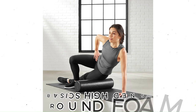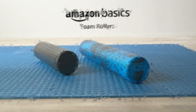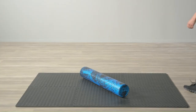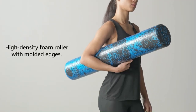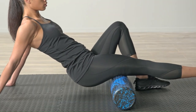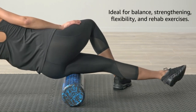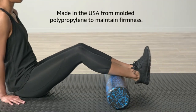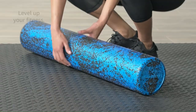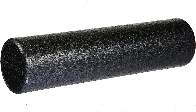Amazon Basics High Density Round Foam Roller for Exercise — just for $18, saving up to 50%. A valuable tool when working out, the Amazon Basics High Density Foam Roller offers exceptional versatility and support. Use it for a variety of exercise routines, from balance and core abdominal work to back stabilization, flexibility, and strength training. Try one for yourself and you'd be surprised how well it can help you loosen muscle tension and work out those knots that have been bugging you.